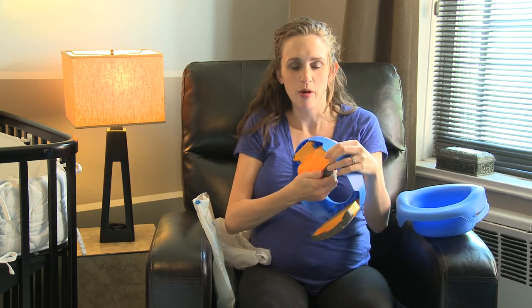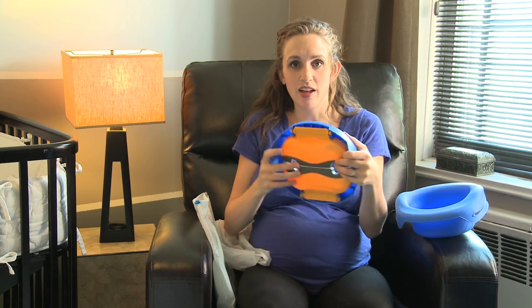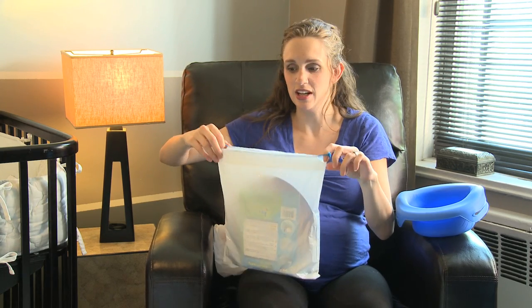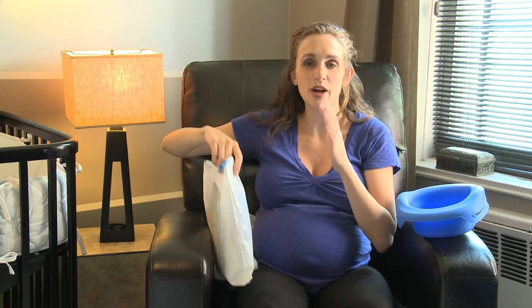You just pop it out, pop the legs like this, and it flattens down. You put it in the bag that it comes with so it doesn't get on anything, and then you just put it right in your diaper bag. Look how thin that is — it's amazing. Knox has peed everywhere now because if he says 'I have to pee,' bam, here you go.